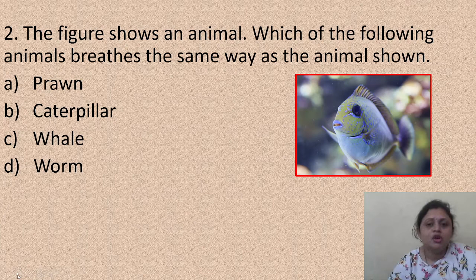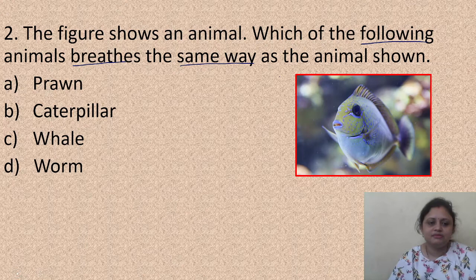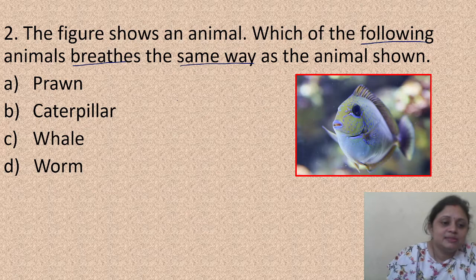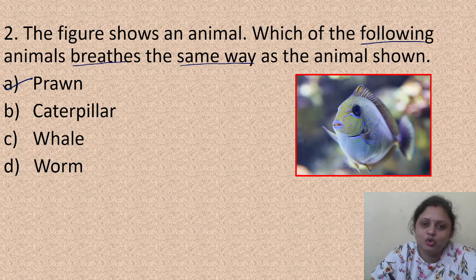The next question: the figure shows an animal. Which of the following animals breathes the same way as the animal shown? The animal is a fish. The options are prawn, caterpillar, and worm. The answer is prawn, because a prawn also lives in water and takes dissolved oxygen present in water, breathing through gills. That's why the correct answer is option A, prawn.